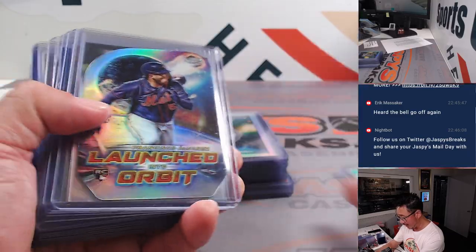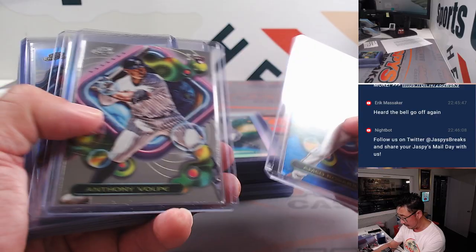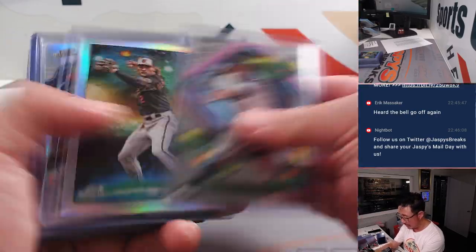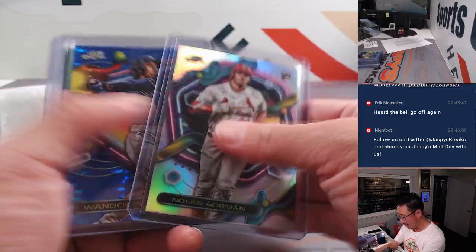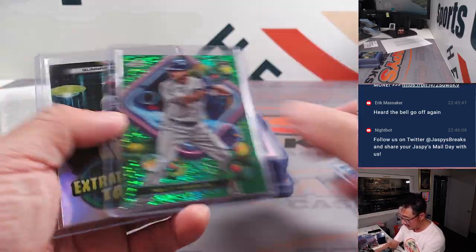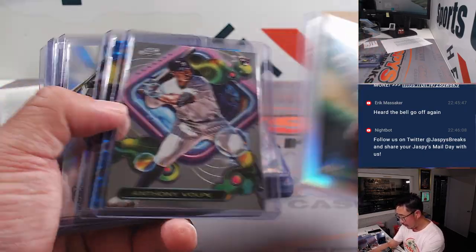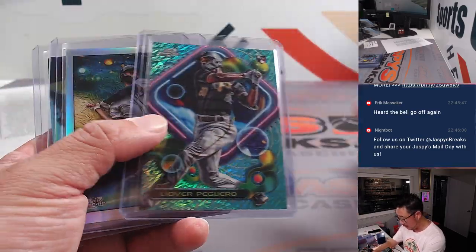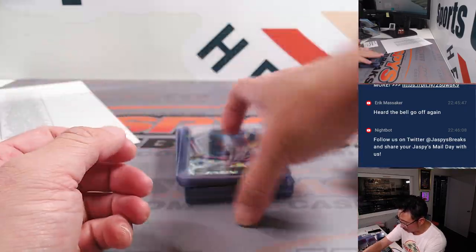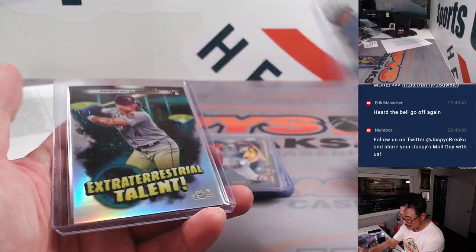We've got Garrett Mitchell to $199 launching to orbit. Francisco Alvarez die-cut. Acuna Jr. gold to $50. Ahmed Rosario to $99. Finder Henderson starry night. Ty France to $199. Juan Franco to $99. Mervis to $75. Volpe. Robert to $99. Kind of hard to see the reflection there, but it's there. We're going over Poguero to $199. Riley Green starry night.